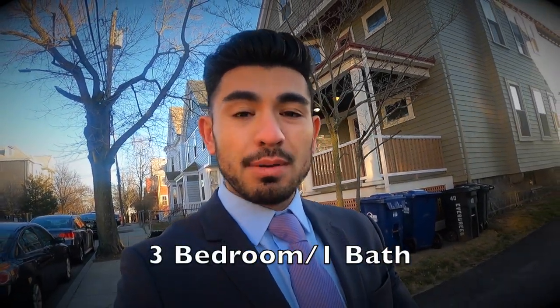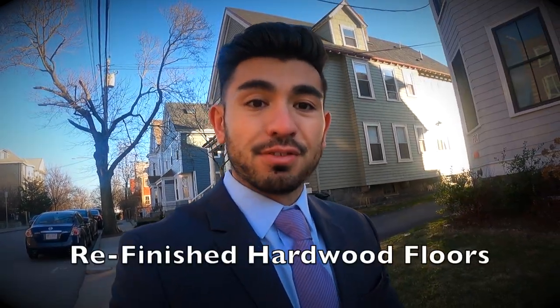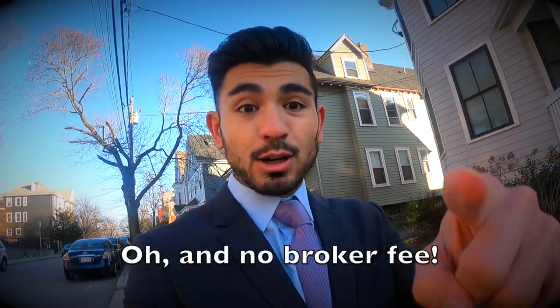Today's apartment is on the market for $2,500. In Back Bay, that gets you a small one bedroom with a sandwich. In Brighton, that gets you three bedrooms, one bathroom, a kitchen with a separate dining room, a living room, a sunroom, and a deck, brand new paint, and refinished floors. Hold on tight, we're going to Brighton.